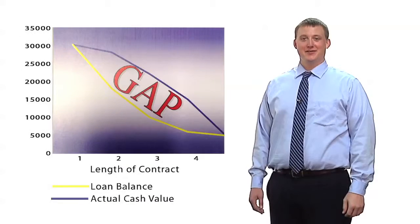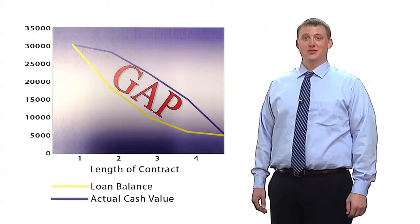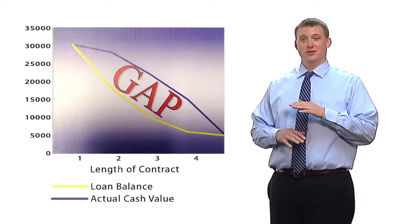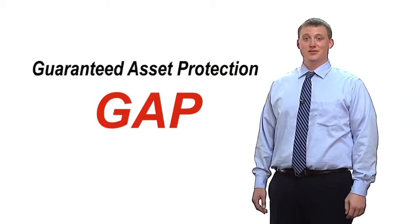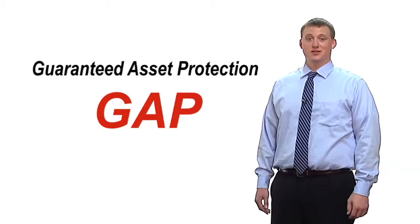When financing a vehicle, early in the loan, you pay more interest and less principal. We know that vehicles depreciate with age, so with these two factors in mind, sometimes during the life of the loan you may be in a situation where you owe more on the vehicle than what it's worth. In the event of a total loss, this would cause financial distress. We offer Guaranteed Asset Protection, or GAP, to our customers who finance their vehicle purchase. GAP will pay the difference between your loan balance and the value of your vehicle in the event of a total loss of the vehicle. This helps protect you financially.